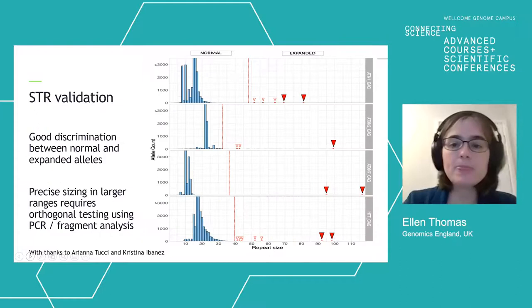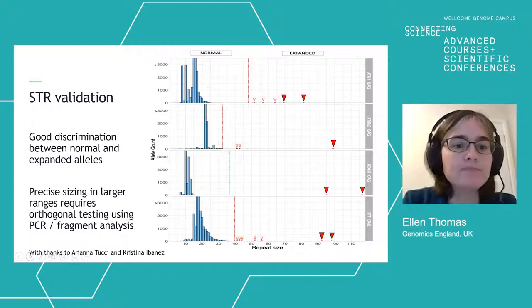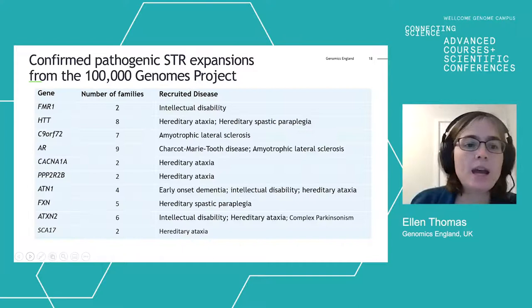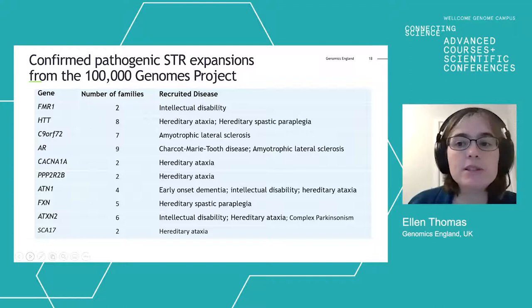We've been validating this data against known positive and negative STRs diagnosed using standard of care, and we get very good discrimination between the normal alleles and the expanded alleles. The precise sizing in larger ranges requires an orthogonal test using the standard NHS test, but the discrimination between normal and expanded is pretty accurate. As a result of that pipeline, we've made a number of diagnoses of Huntington's disease, Fragile X, and various other conditions caused by short tandem repeats, and those results have been returned to the NHS.